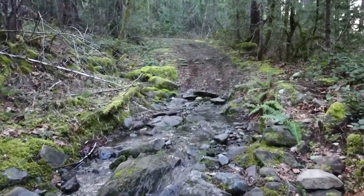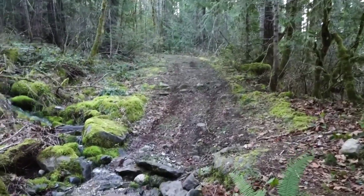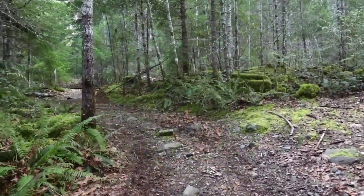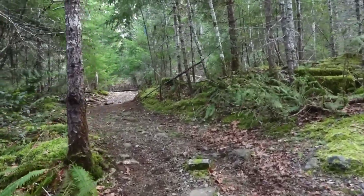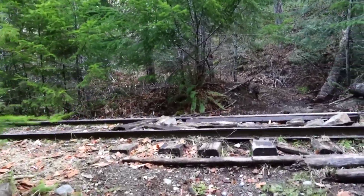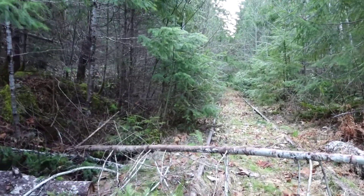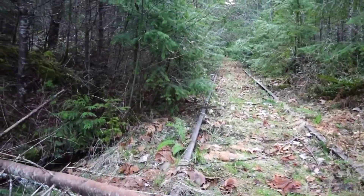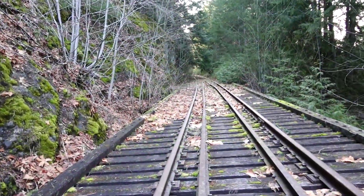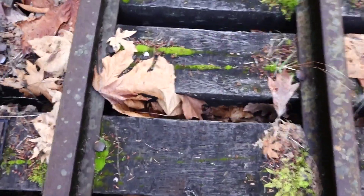Soon I was leaving the rocky creek part of the trail behind and getting close to the railway. At this point I was huffing and puffing like a steam engine. Then the railway came into sight at about mile 29.65 on the Port Alberni subdivision, and I would head eastward to the right. There were very few windfall tree obstacles that I encountered that day — this one was really easy to get past, and it was onward eastward, heading into some really interesting and familiar places such as the mile 28.9 bridge.